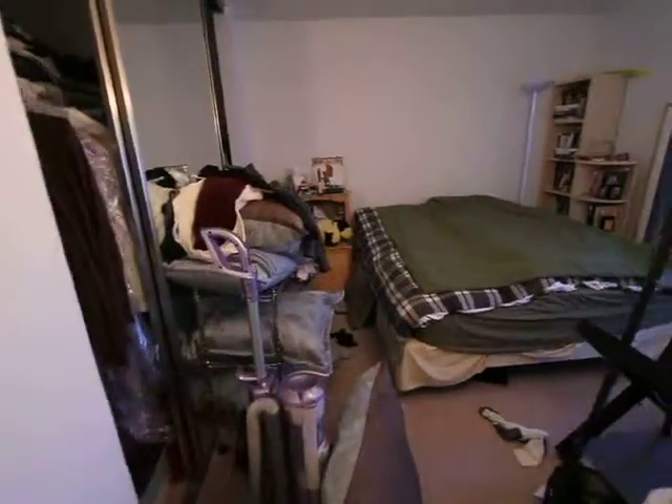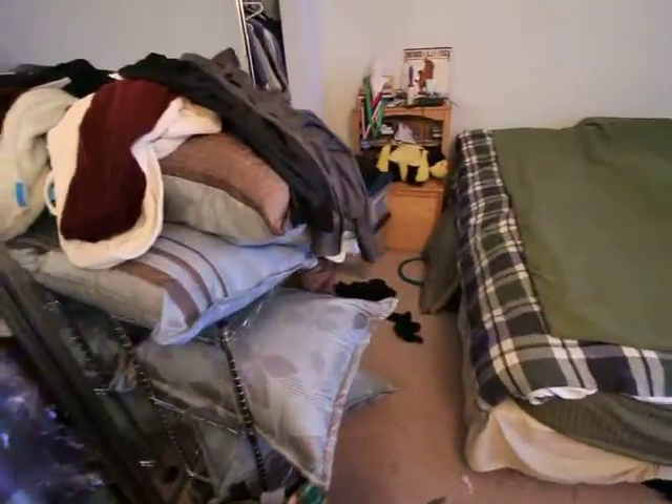There's a bedroom. Pillows and stuff, the bed, some more pillows and stuff back here. Put our TV up here.